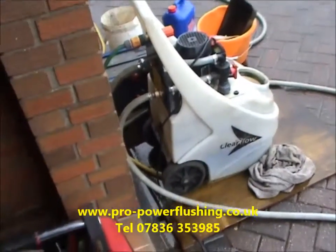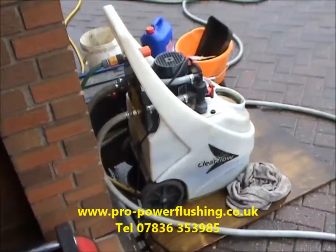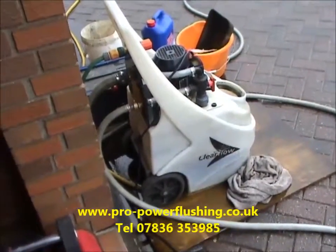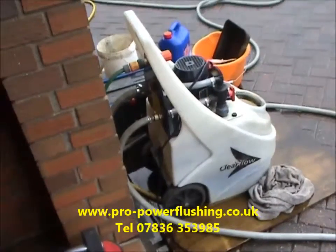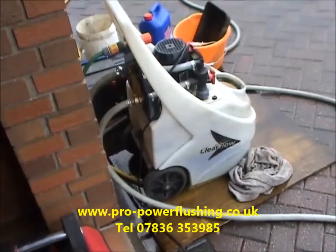After the power flush, the benefits are a more reliable central heating system, increased efficiency, quicker heat-up times, lower gas and energy bills, and just generally a revived central heating system. For that little bit of money you spend on a power flush, you'll soon get it back — you'll be able to turn your boiler down, you'll have fewer breakdowns and things like that.